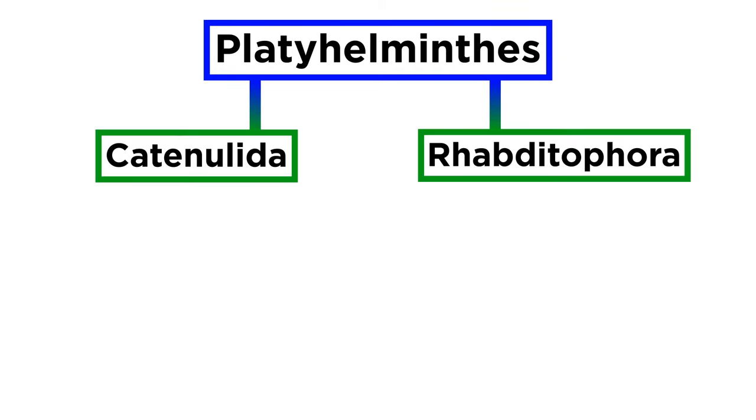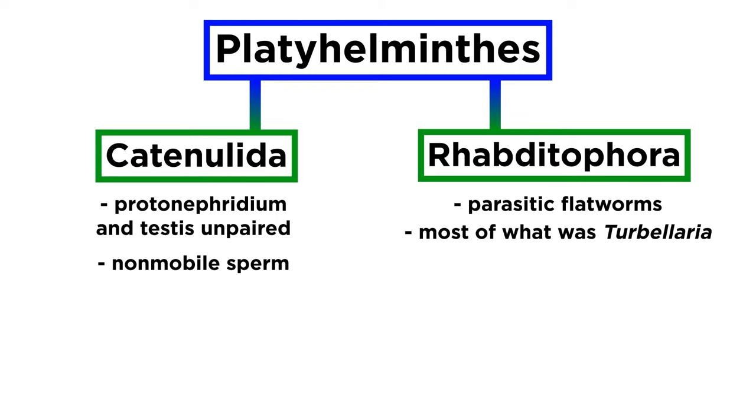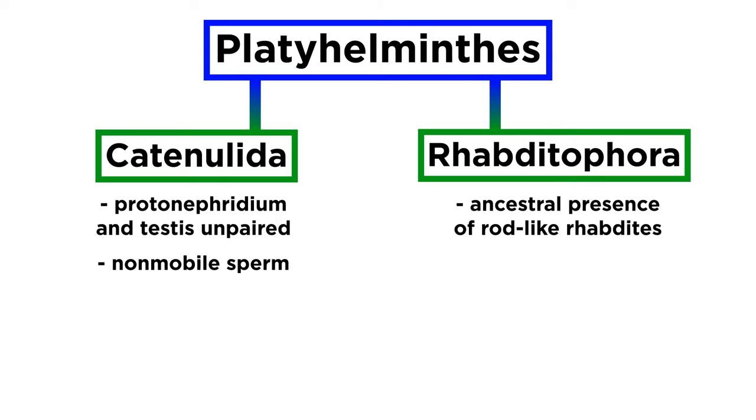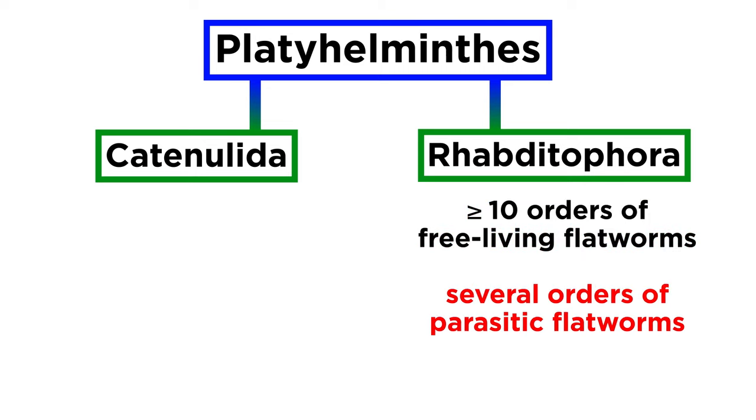Modern cladistics of Platyhelminthes reveal that the phylum is split into two sister clades, Catenulida and Rhabditophora. Members of Catenulida have protonephridia and testis unpaired, and non-mobile sperm. Members of Rhabditophora contain all parasitic flatworms and the majority of species once considered part of Turbellaria. These flatworms are characterized by the ancestral presence of rod-like rhabdites, which are absent in Catenulida, and their dual-gland adhesive organs. Rhabditophora contains at least ten orders of free-living flatworms and several parasitic orders.